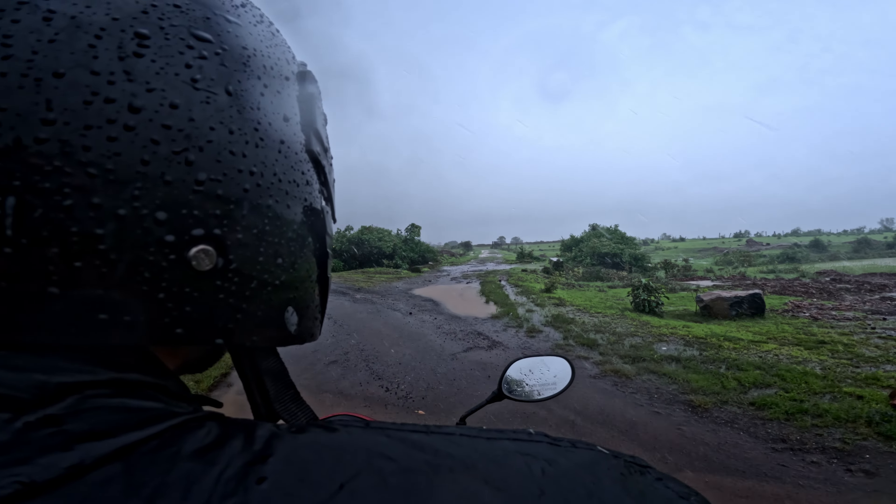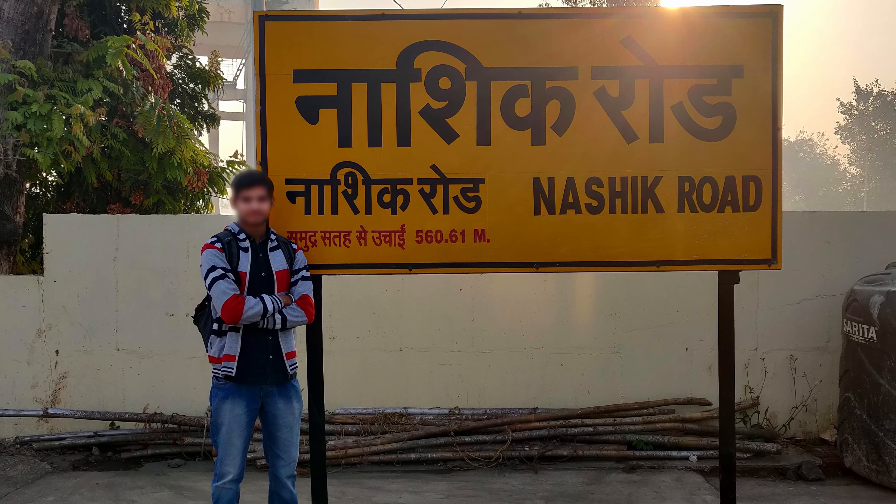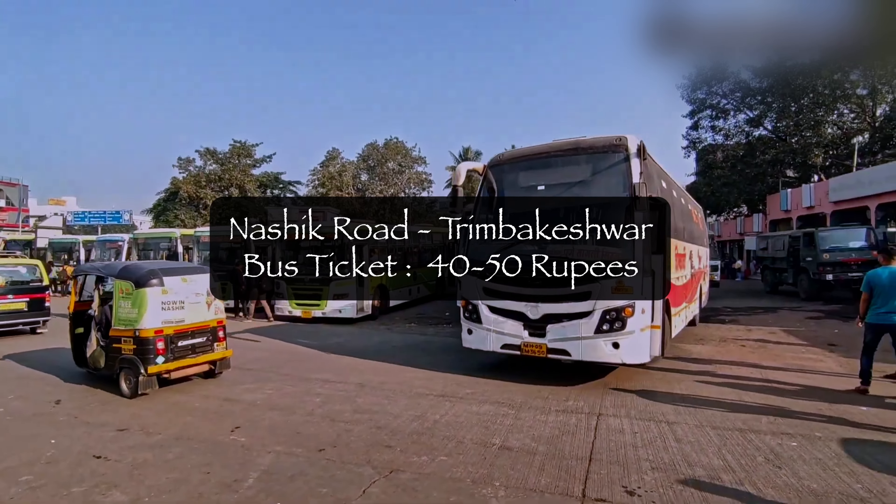Let's talk about how you will reach here. If you are coming by train, you will have to reach Nasik Road railway station, and then take a bus to Trumbakeshwar.